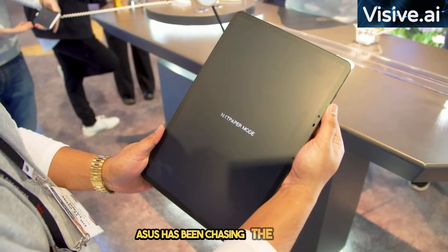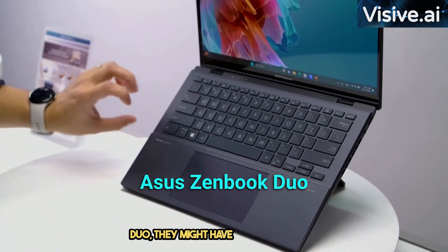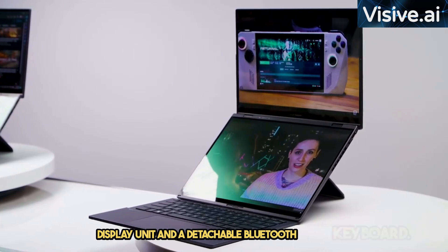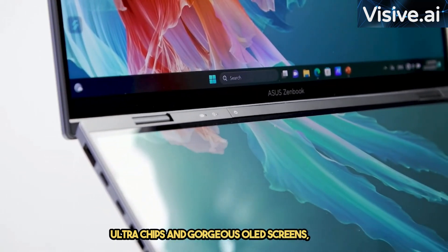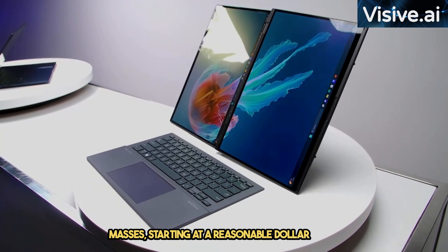Asus has been chasing the dream of dual-screen notebooks, and with the ZenBook Duo, they might have just perfected it. This dual-screen laptop consists of a display unit and a detachable Bluetooth keyboard. The polished design, powered by Intel's Core Ultra chips, and gorgeous OLED screens make it a dual-screen laptop for the masses, starting at a reasonable $1,500.